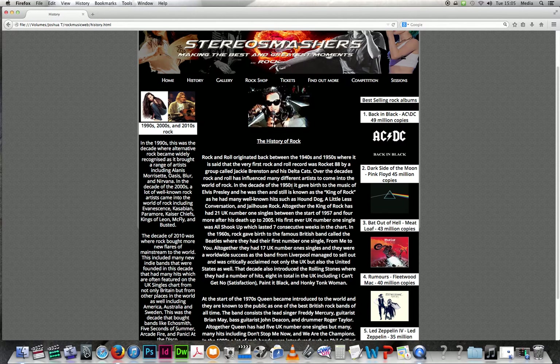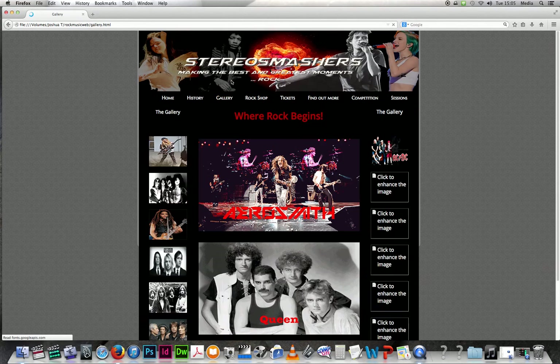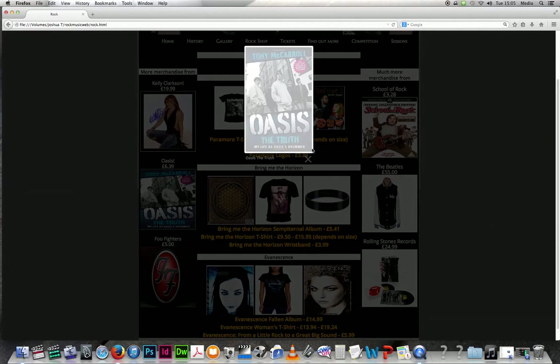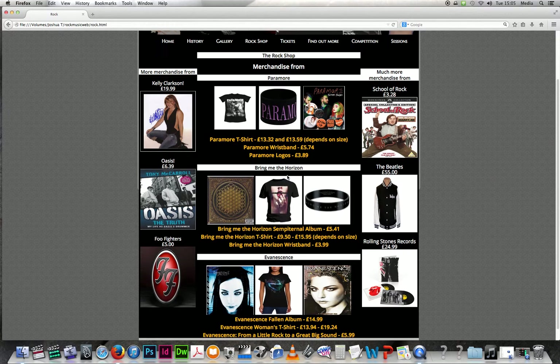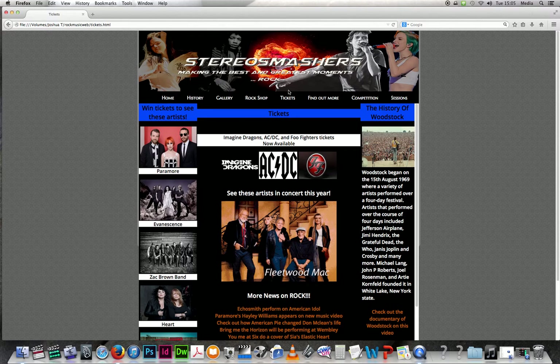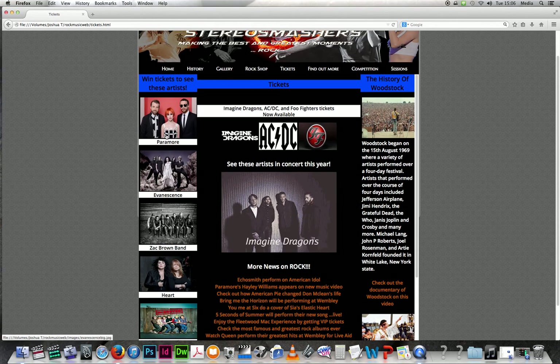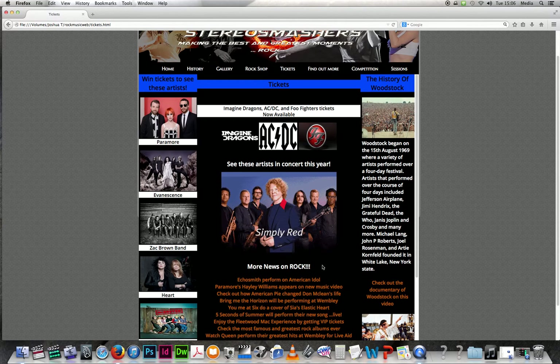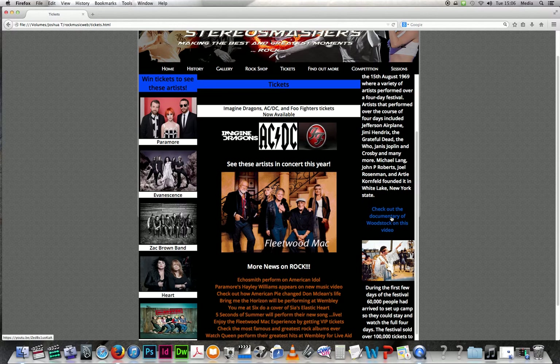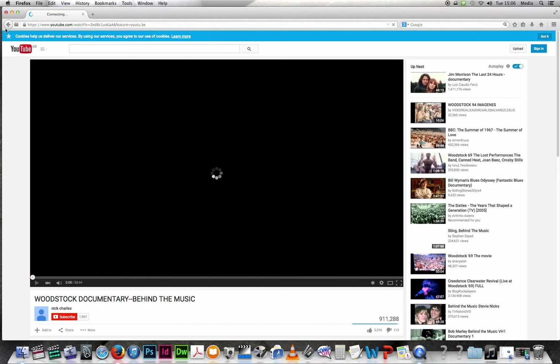The history page also has images of the first ever rock and roll record, Rocket 88 by Jackie Brenston and his Delta Cats, showing that rock and roll originated back in the 1940s and 50s. In the gallery I have slideshows and images with lightboxes. In the rock shop I have loads of merchandise with lightboxes and prices. On the tickets page — my favourite — you can win tickets to see featured artists, there's more rock news, a slideshow, and a link to a YouTube documentary on Woodstock.